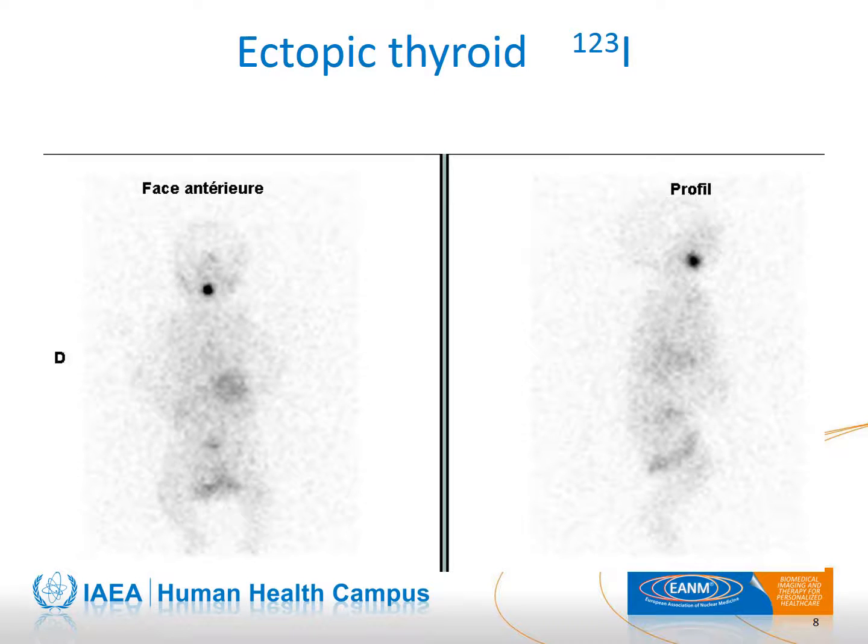This slide shows a scintigraphic image of an ectopic thyroid gland with the presence of thyroid tissue located at the base of the tongue, which is the most frequent location. It may also be located lower, at the upper or middle part of the neck. In these cases, a lateral view is helpful to confirm the diagnosis.